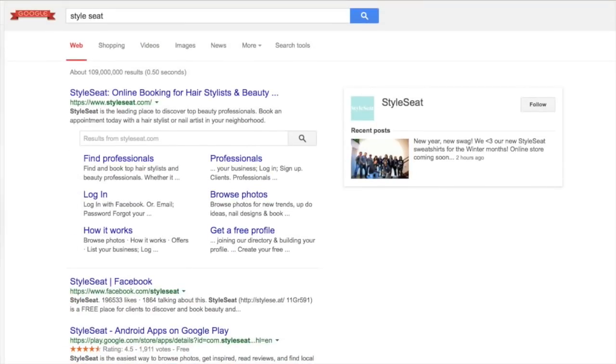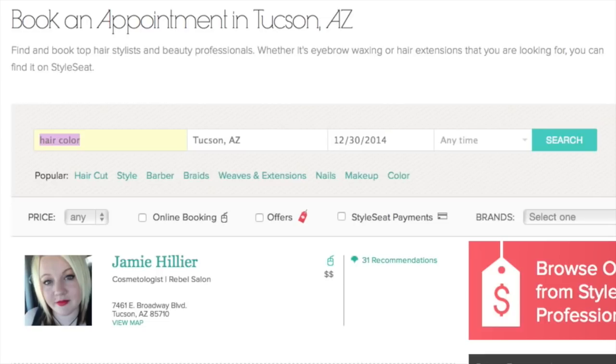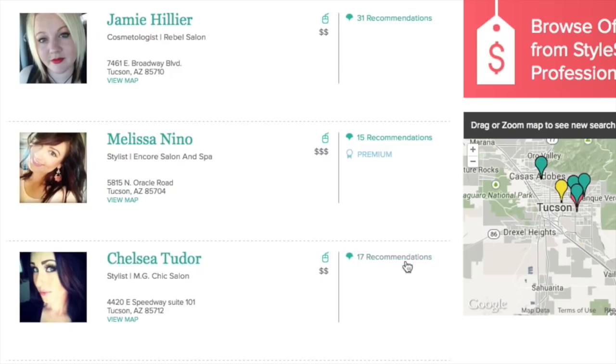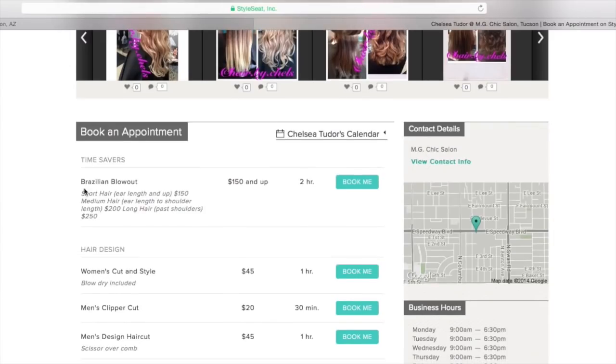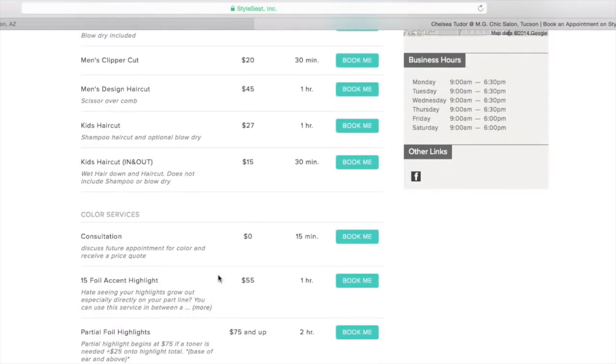StyleSeat is super easy — you get to see reviews, you can pay, and book all on the app. There's also the convenience of text and email reminders and the quality of the services you're looking for. All you do is go to StyleSeat.com, enter the service you want — maybe haircut, barber, weaves, nails, makeup — your city, state, and the date you want your appointment. You'll see a selection of stylists in your area along with recommendations, services each artist offers, and the price right next to that.